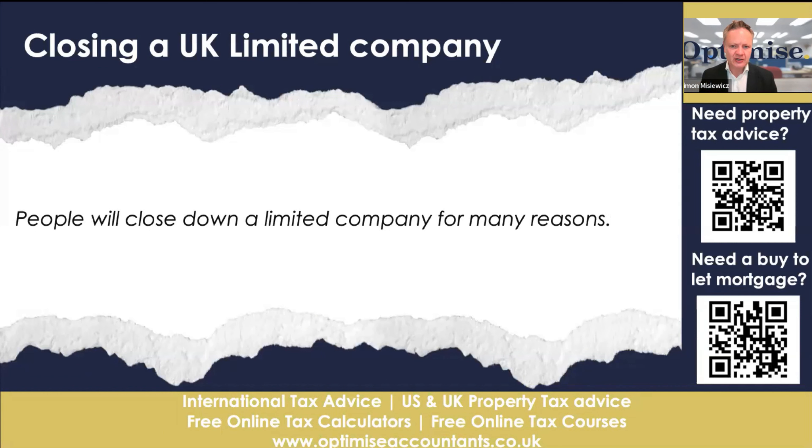People close down a limited company for many reasons. They might be fearing a recession. They may have a company with a great idea that never really took off, and it's just lingered as a dormant company. People think having a UK limited company sitting there as dormant is good for reputation — quite the opposite, really. You're not saying you've done anything in that company, so it's just been lingering, and that doesn't say too much about your reputation.